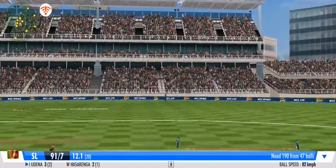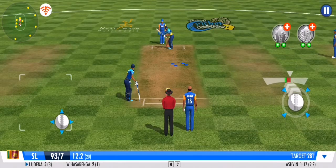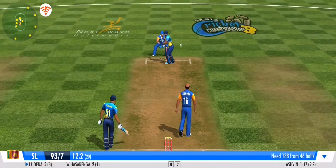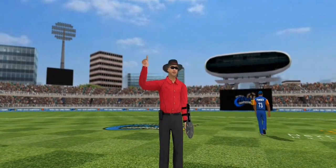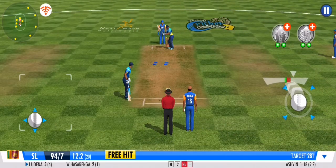Great coordination between the pair — that's terrific running. He'll live to fight another day — a good decision to avoid that one. Bowler goes over the line — no ball given by the umpire. Free hit coming up! That's a good opportunity to grab for the batting unit.